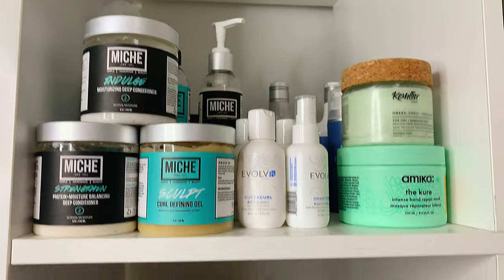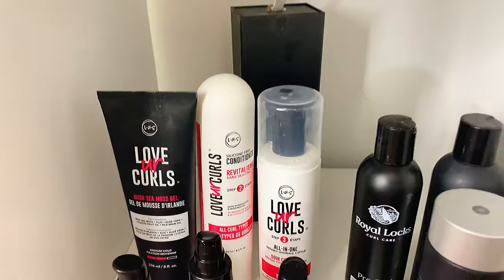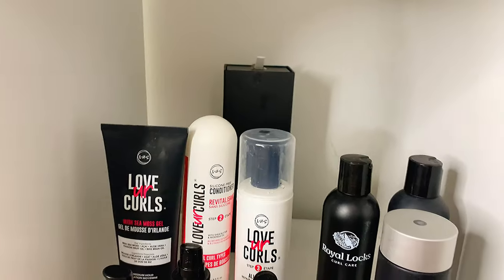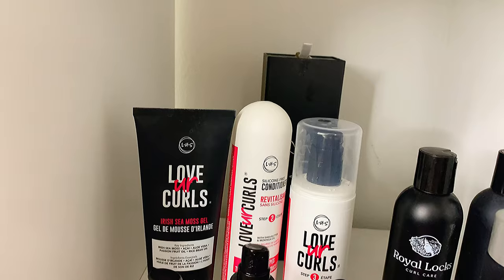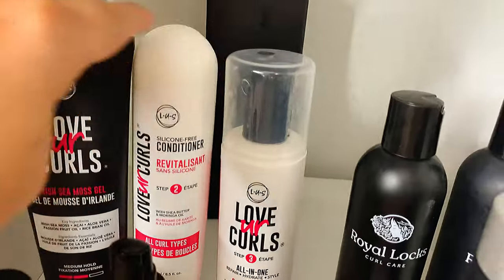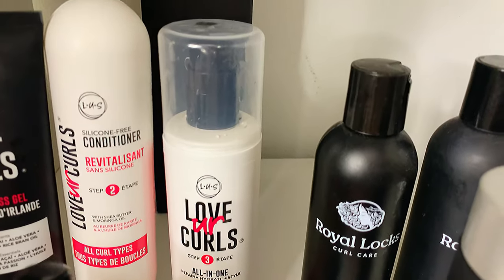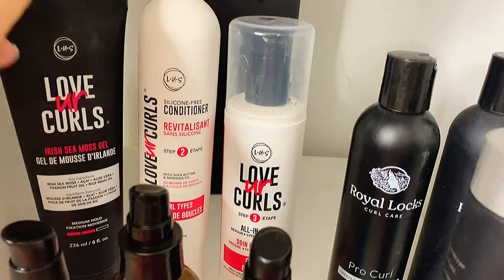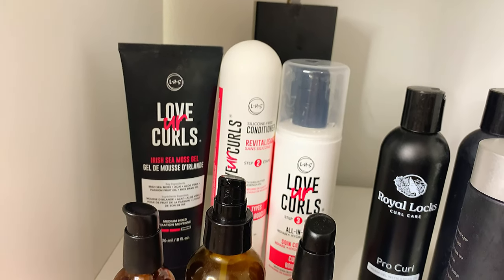Underneath I have products from Lust and some oils I like. In the back there's the box from the Be Careful brush — a really good brush they sent me on Instagram that I've been using for a long time, along with the Denman brush. Over here I have Lust products — I already ran out of the shampoo but this conditioner is really good. Their system is one, two, three: shampoo, conditioner, then step three which is a styling product on its own. I tried it like that and liked it, but since I live in Florida and it gets hot and humid, I need a gel. They sent me their Irish Sea Moss Gel and it looks really nice.